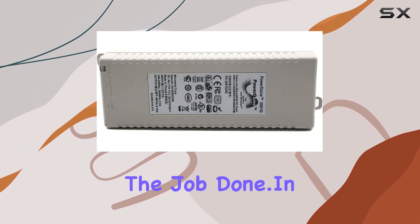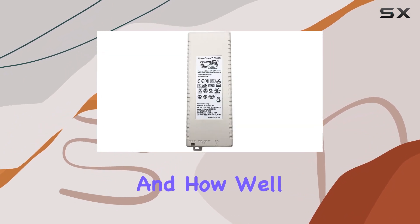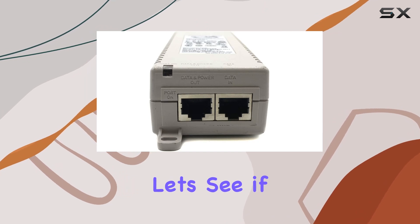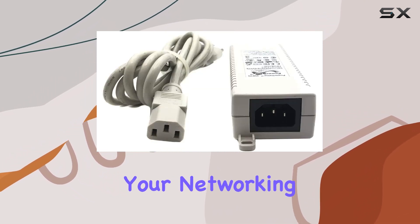In this review, I will explore its performance, ease of use, and how well it lives up to its promises as a gigabit PoE midspan. Let's see if the PowerDsine 3501G is the right fit for your networking needs.